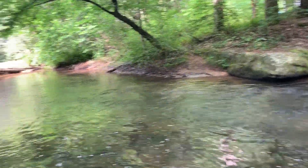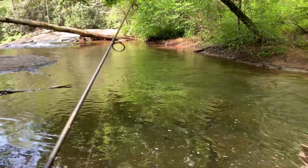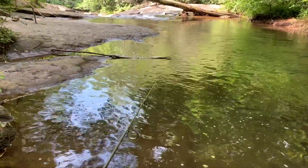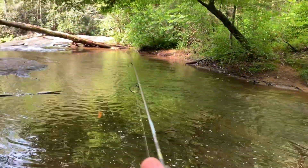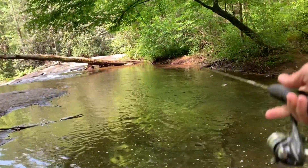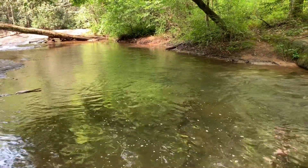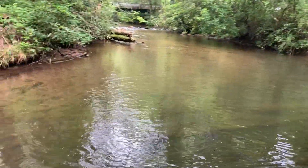That's one thing about being on these creeks — when you're out here videoing, a lot of folks don't know you're recording, so they'll come by and start talking to you, which is fine. Oh, I just had a bite! A little bitty guy.